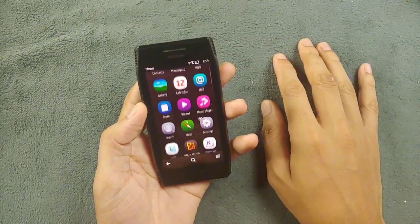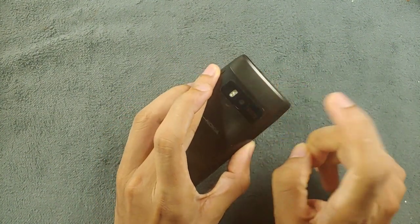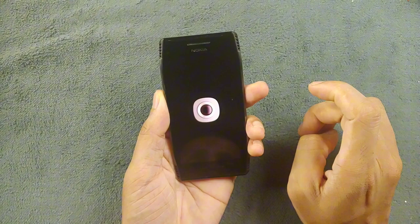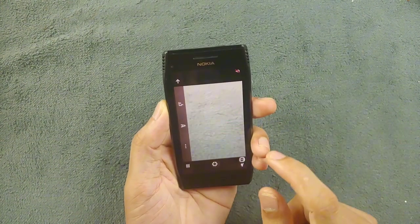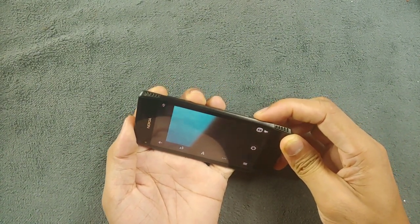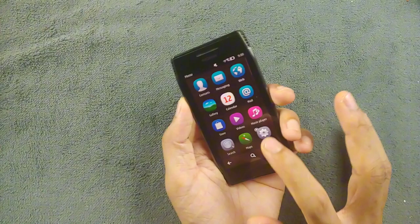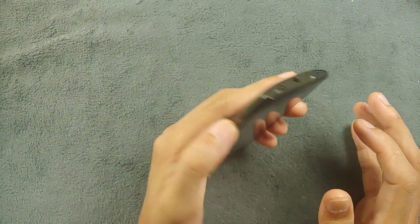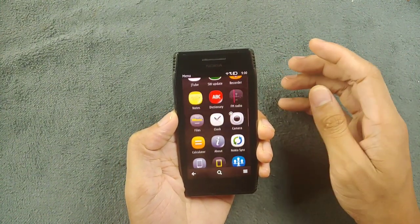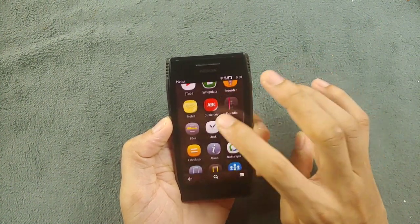Another thing to talk about is the camera. It has an 8 megapixel fixed-focus camera with dual flash. The flash is pretty good but the camera is not really that great. There is no autofocus. Unfortunately the camera shutter button doesn't work even though it can click physically. Auto-rotation is also not working for some reason. I'm not sure if it's a firmware issue or something else.